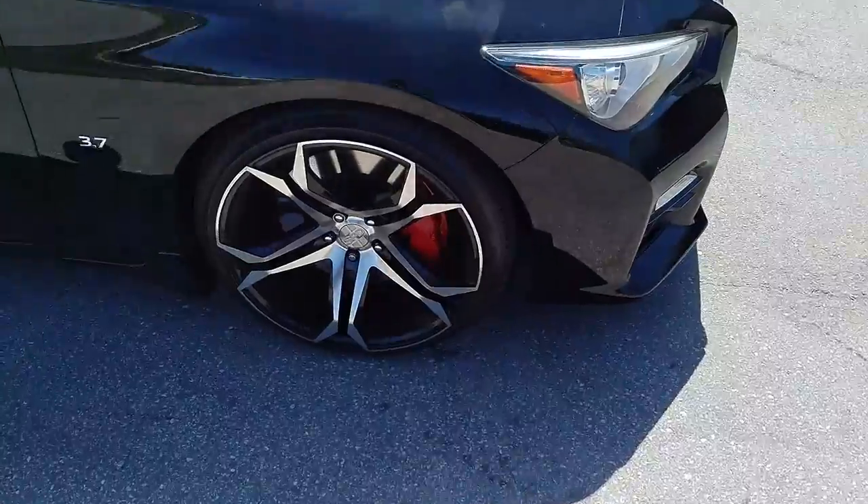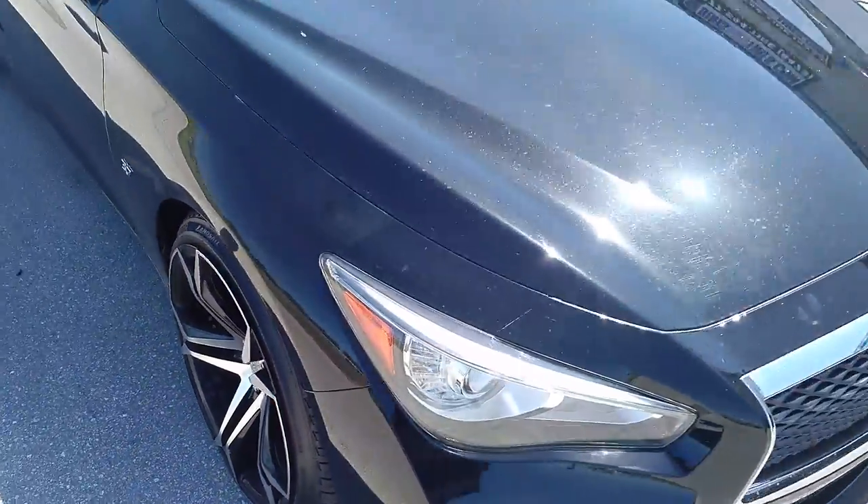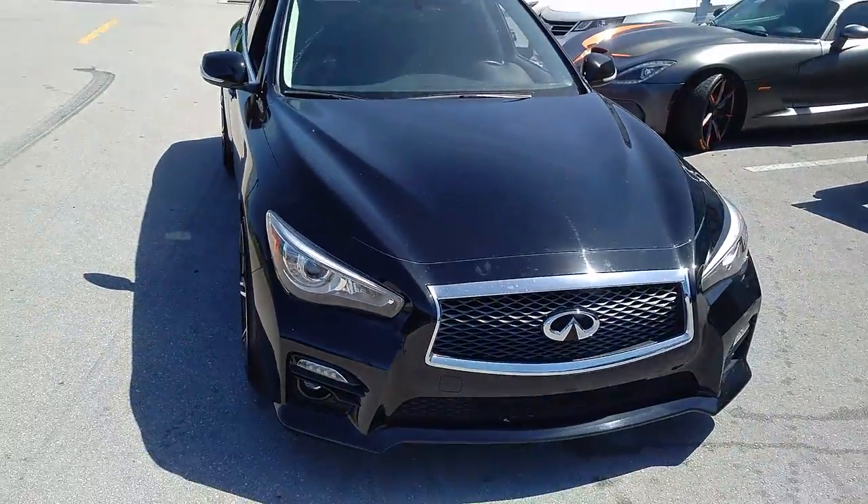Look at the Skyline — 20 by 10 and a half all the way around. Great looking wheel. Where did it go to the Skyline?